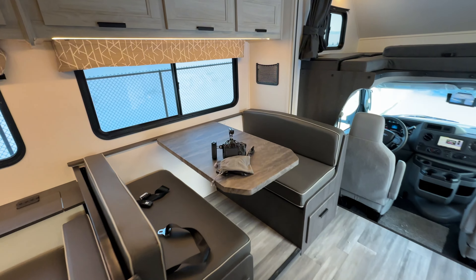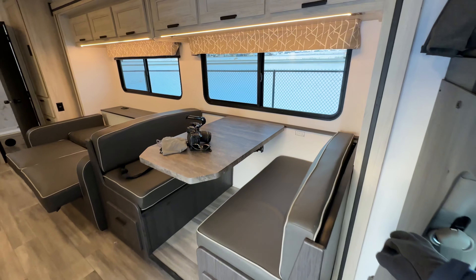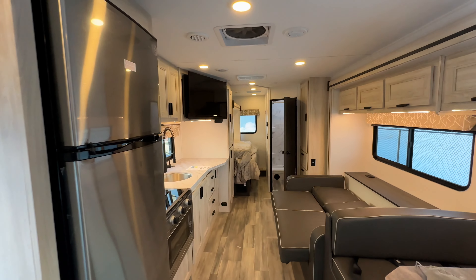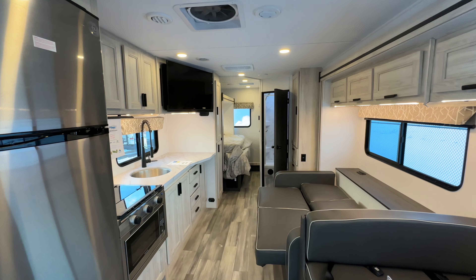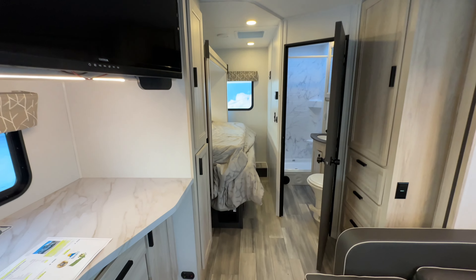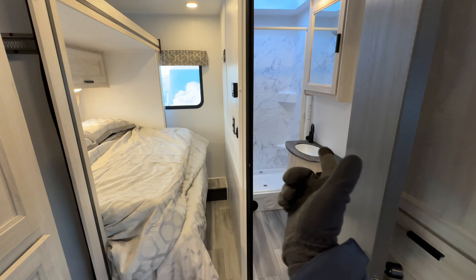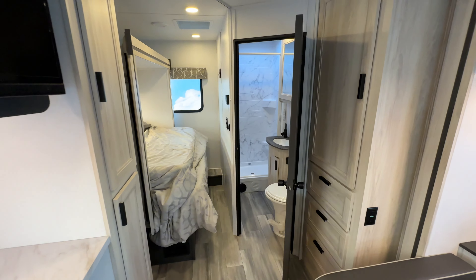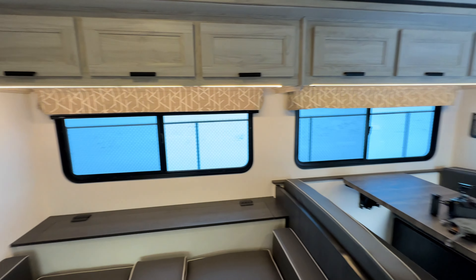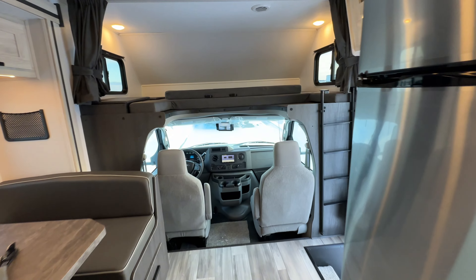This is a super popular floor plan and one of my personal favorites, just because you squeeze everything that you need — seating, sleeping space, storage — into a package that isn't 31, 32, 33 feet long, so you can get to most places. And no one has to walk through your bedroom to use the bathroom, your bathroom isn't split in half. Really, really love this floor plan. Let's have one more look outside.